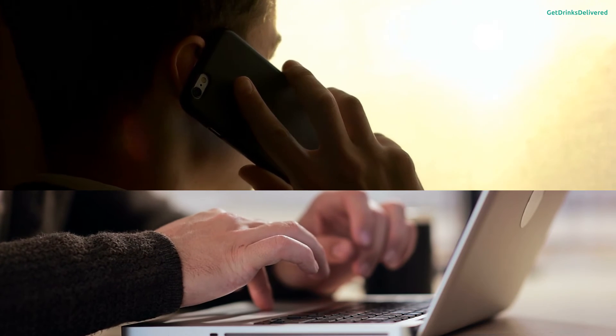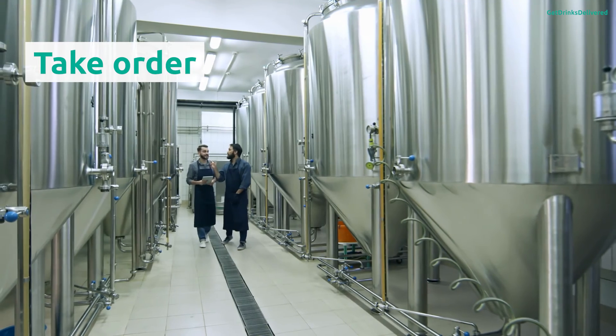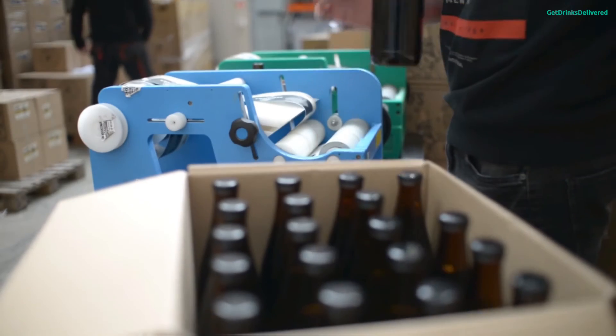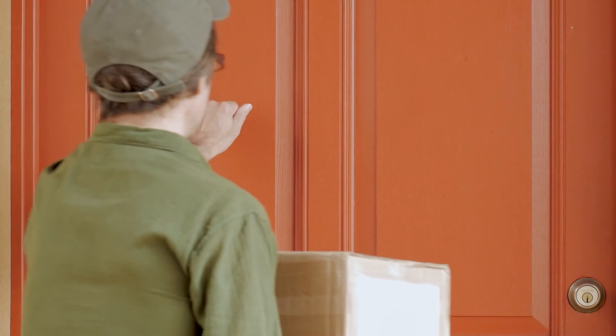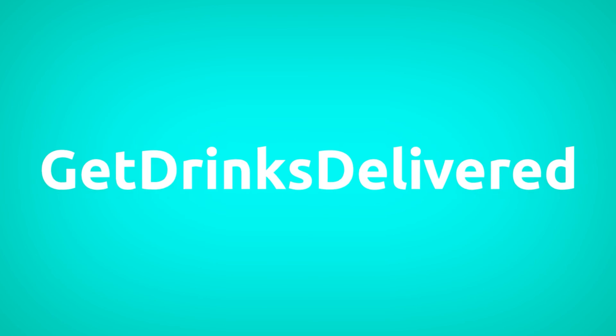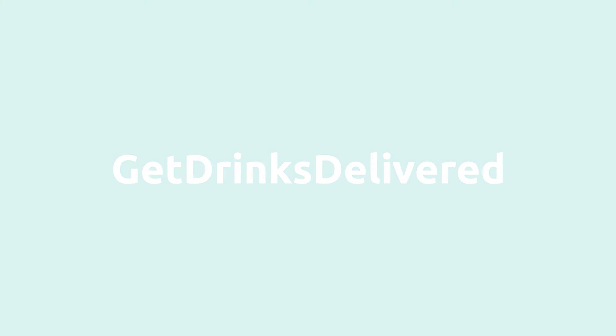They will call you or email you directly to place orders. Third, you take the order, delivery address, and payments directly. And fourth, you pack and fulfill and deliver the orders directly. Fuels your business!